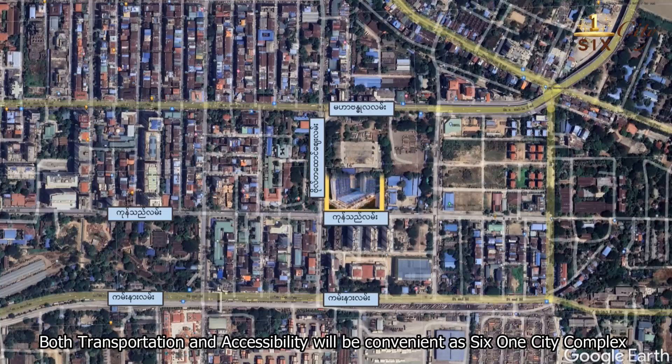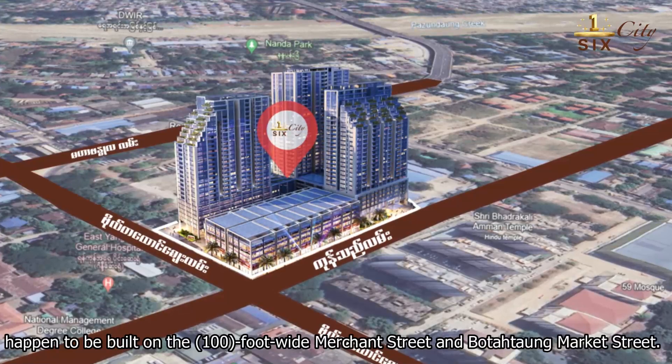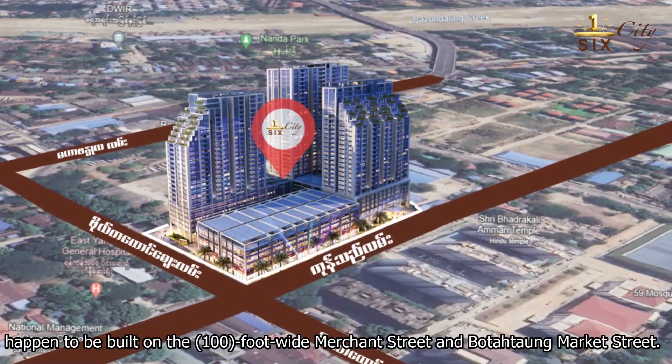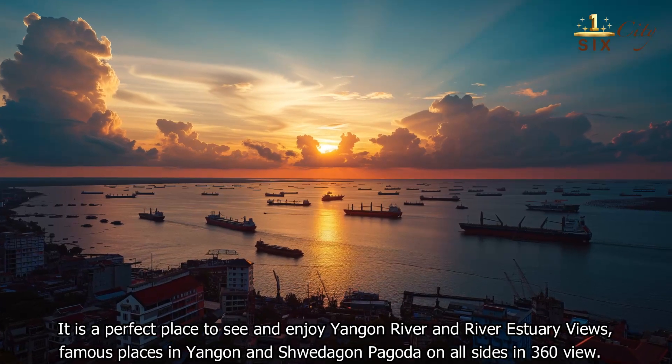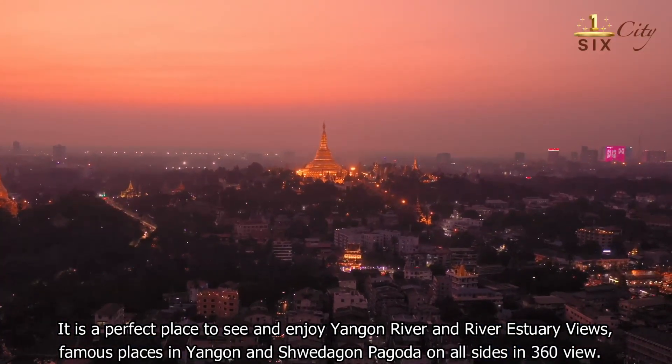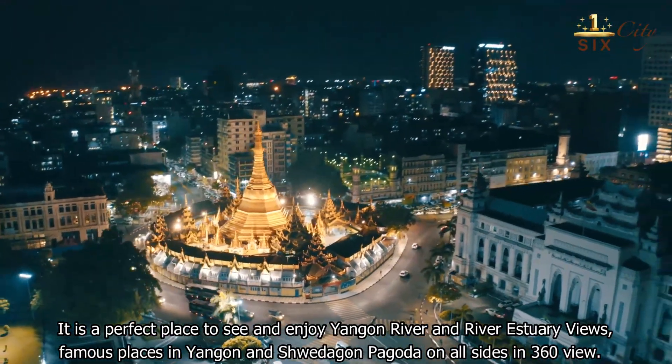Both transportation and accessibility will be convenient, as SIS One City Complex is built on the 100-foot White Mountain Street and Botra Market Street. It is a prime location to sit and enjoy the Yangon River and river estuaries, as well as famous places in Yangon and Sanchaung Quarter.